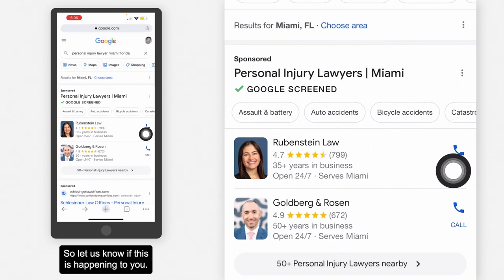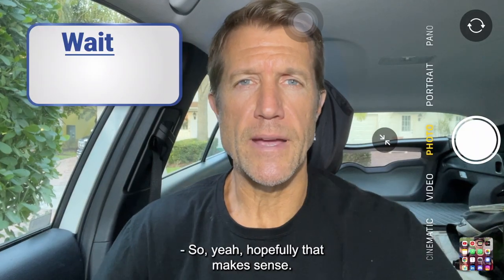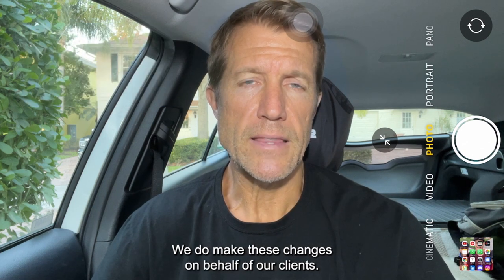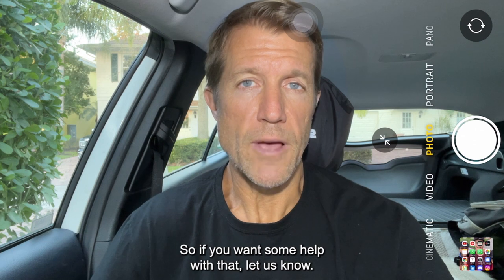Let us know if this is happening to you. This is a common practice and something that can be reported to Google as well. This is something that can be reported to Google — we meet with Google once a week and we make these changes on behalf of our clients, so if you want some help with that, let us know.